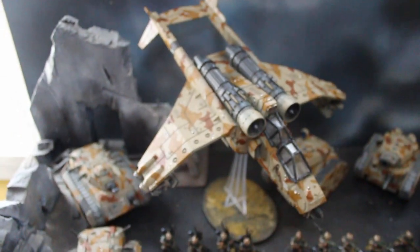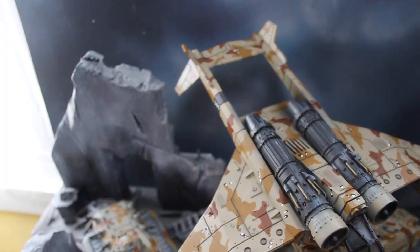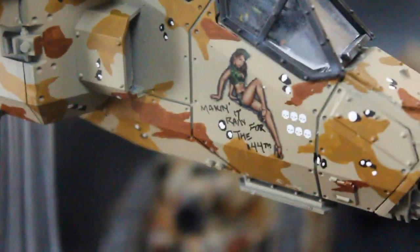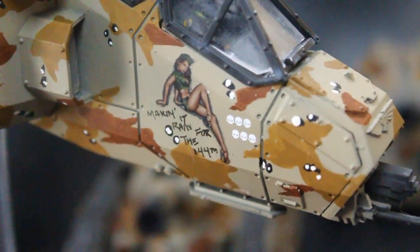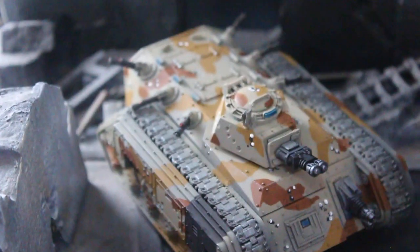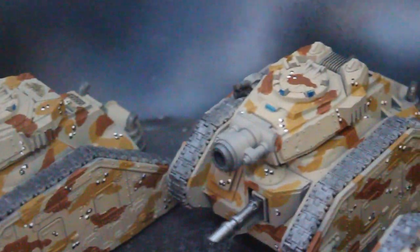Let's eat dessert first and take a look at this Valkyrie. This bad girl is flying for the Cadian 144th. Check out the nose cone art here — it says 'making it rain for the 144th.' Isn't that awesome? Loving the desert camo cookie pattern too. That's the thing where it's got these little dots on it. I'm not an incredible expert on military camo patterns, but I've seen a few come through here in my day.